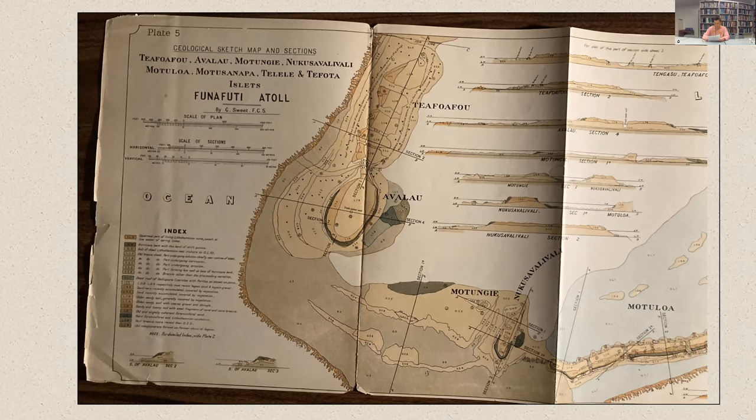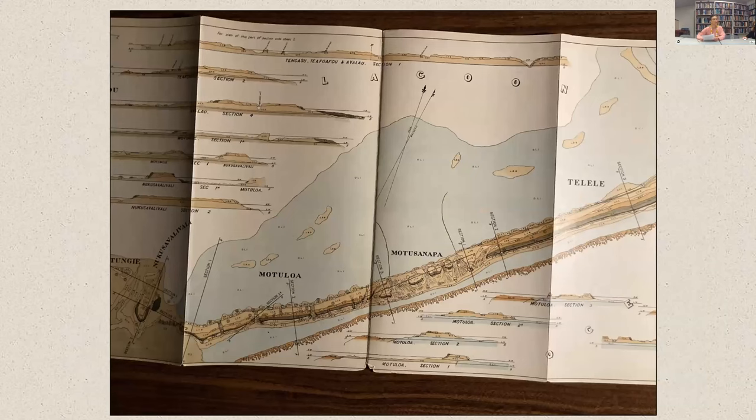As these processes continue, writes David, sand will continue to accumulate until it eventually 'forms the nucleus of a small island farther out on the lagoon platform when these older present islands have been all removed.' What begins to emerge from the geological report, although its writers never make it explicit, is the precarious nature of atolls and its smaller islet units.